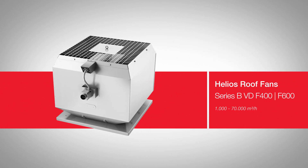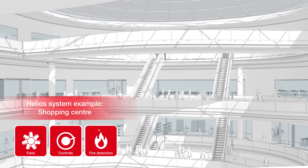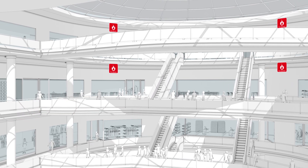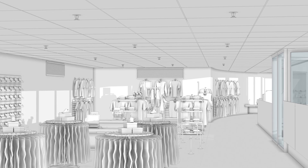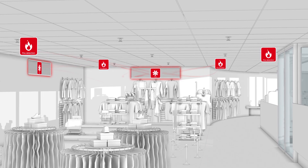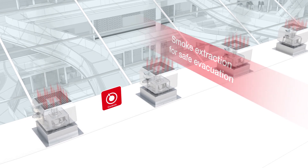Developed to withstand the most extreme conditions, the series BVD F400 and F600 are invaluable lifesavers in case of fire. Like all series, they fulfill the requirements of the Ecodesign Directive and can be optimally integrated in the Helios system environment. Thanks to their dual-use functionality, they can be used for everyday ventilation purposes — for example in assembly areas and sales outlets. If a fire is registered, the controller switches to smoke extraction mode within fractions of a second, ensuring both quick and reliable smoke extraction.